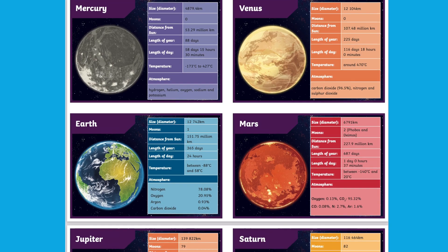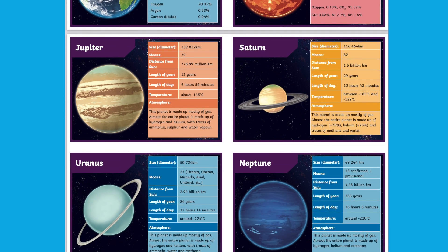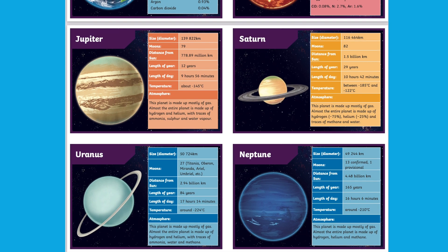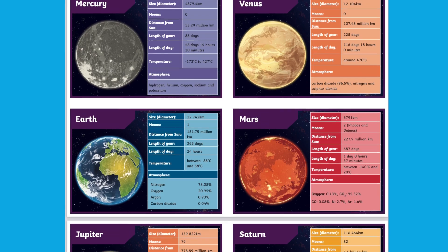There are also some beautifully illustrated fact cards showing the planets in their full glory whilst also including some fun facts. Why not turn these cards into a game, or even print them on A3 paper for some great planet display resources.